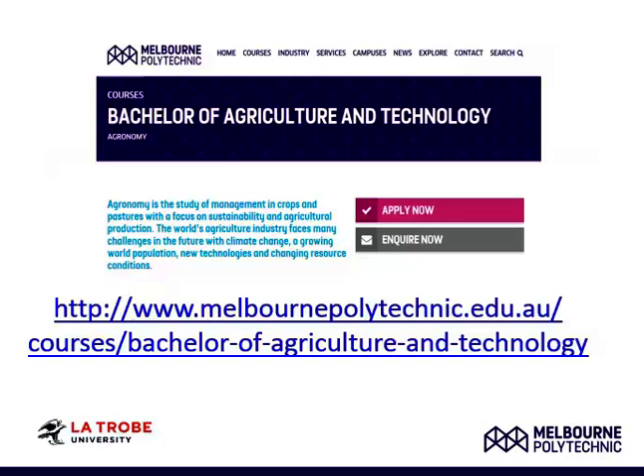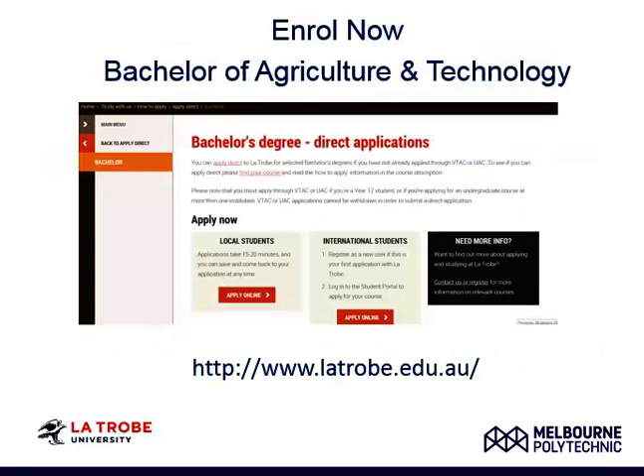To learn more about the agronomy major, please visit our website at www.melvinpolytechnic.edu.au. We are still taking applications for Semester 1, 2016 enrolment.